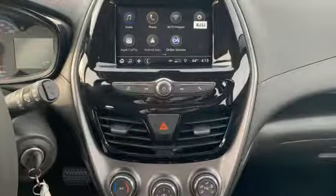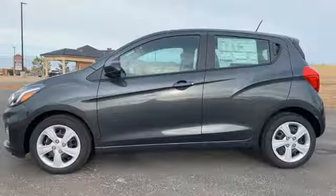Motor Trend adds, small dimensions means it'll fit in nearly every parking spot. Chevy, 100 years of icons.